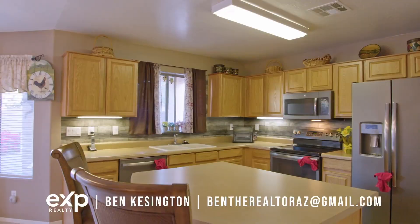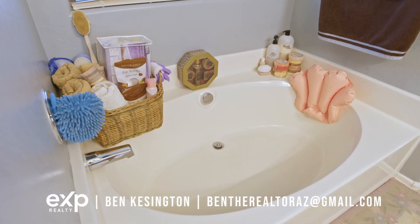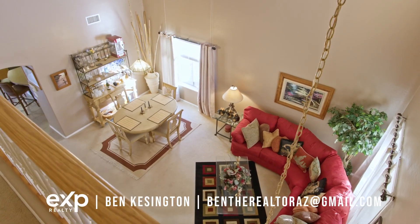This attractive two-story home features five bedrooms and three full baths, sitting right around 2,500 square feet.